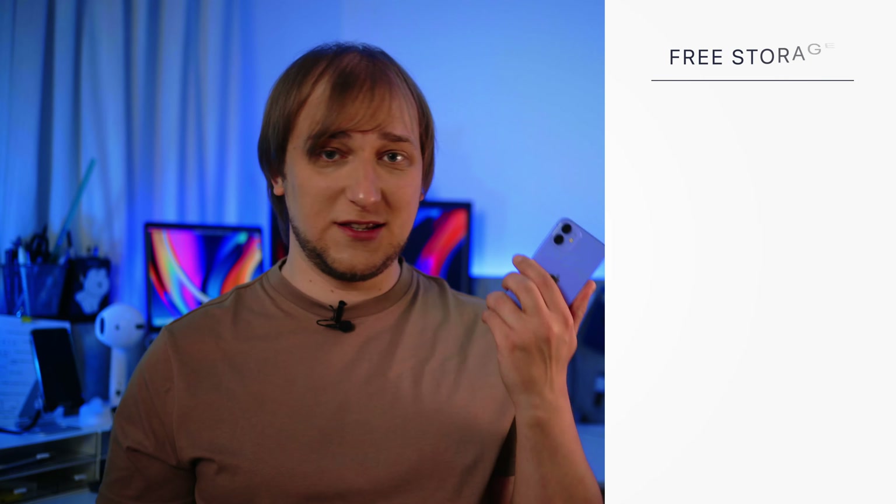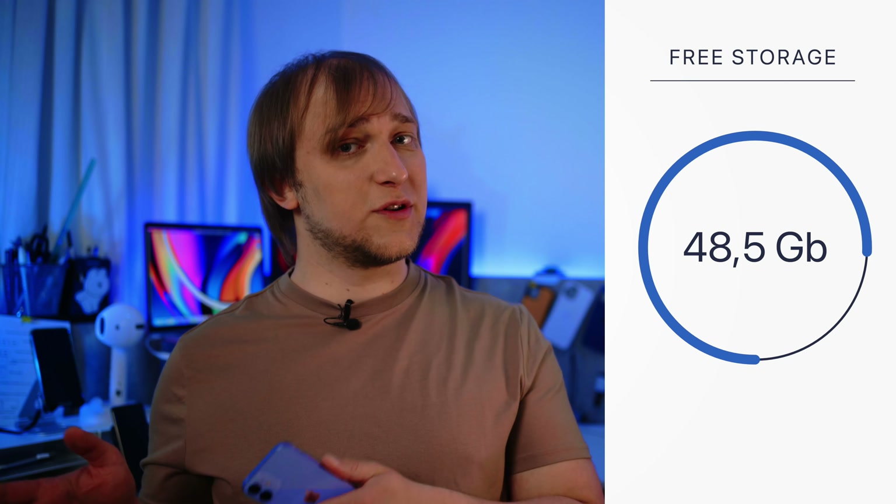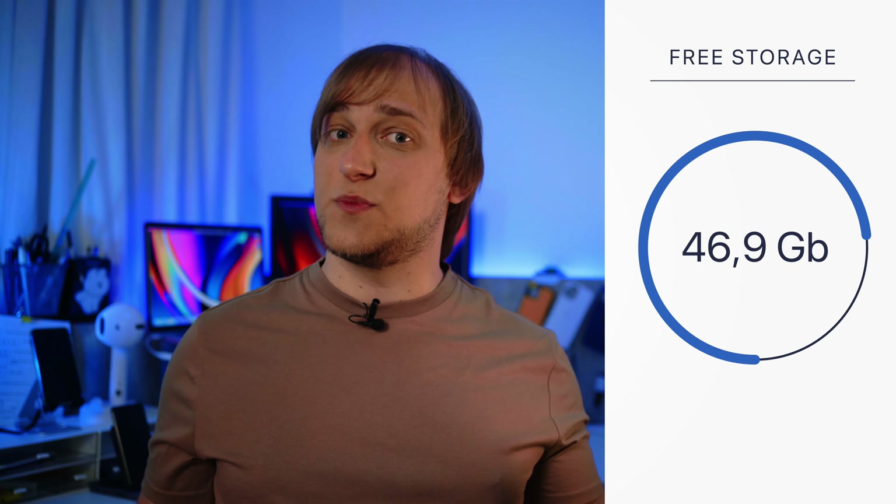If you don't use iCloud and you usually buy a phone for at least two years, I'd recommend going with a bigger storage option. But if your budget is tight, here's what you'll get. By default, you're getting around 48.5 gigabytes of free storage, and after upgrading to the latest iOS, it becomes 46.9.